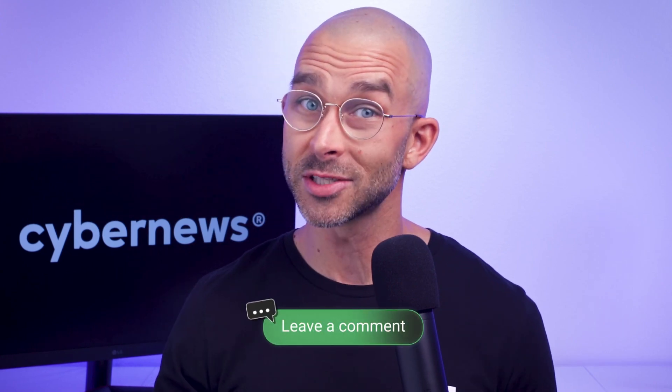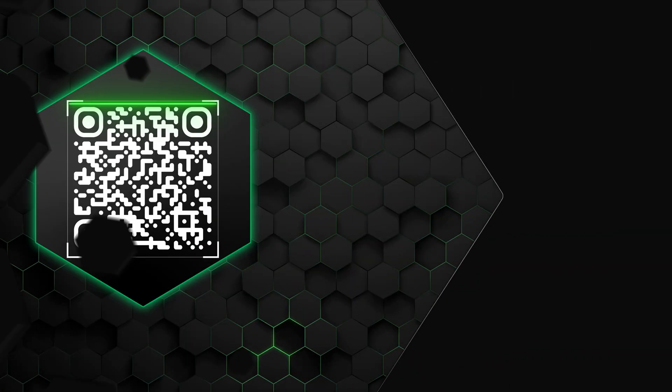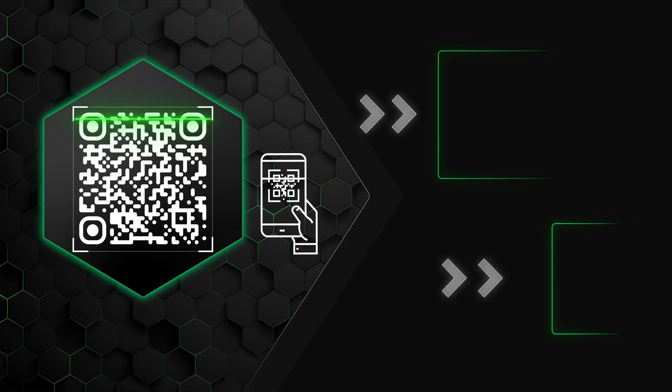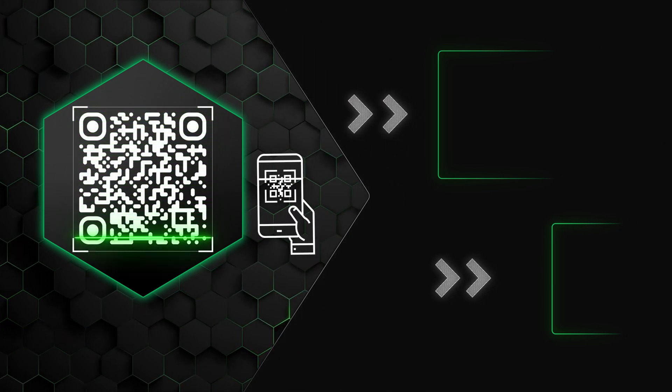If you've ever been hacked, let me know in the comments — what was your scariest experience, and what steps did you take to keep your phone safe? Thanks so much for watching, and don't forget about the exclusive antivirus discounts I've left on screen. If you found this video helpful, please like it and subscribe to join our CyberNews community. Thanks, and see you in the next video.